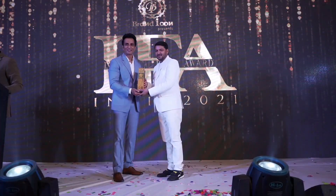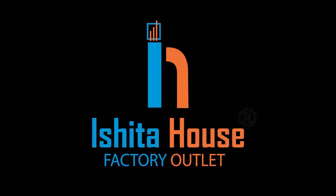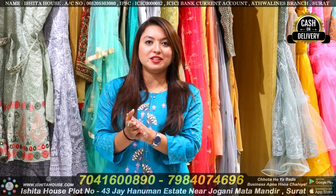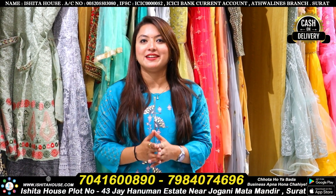The International Fame Award is for the best and most fashionable saree manufacturer company in Surat, Gujarat. Ishita House Factory — I'd like to welcome Mr. Sunil Patan. Hello friends, welcome back to Ishita House Factory Outlet and our new collection.